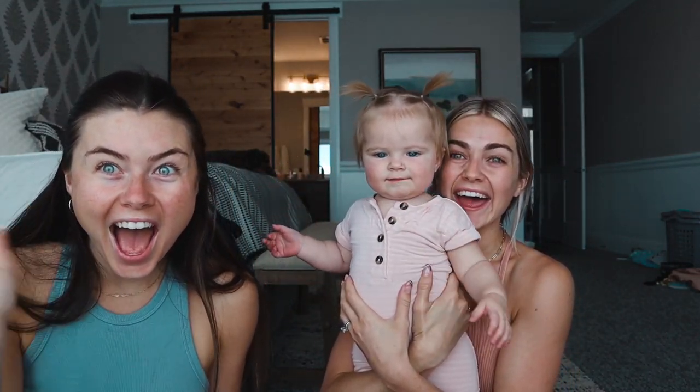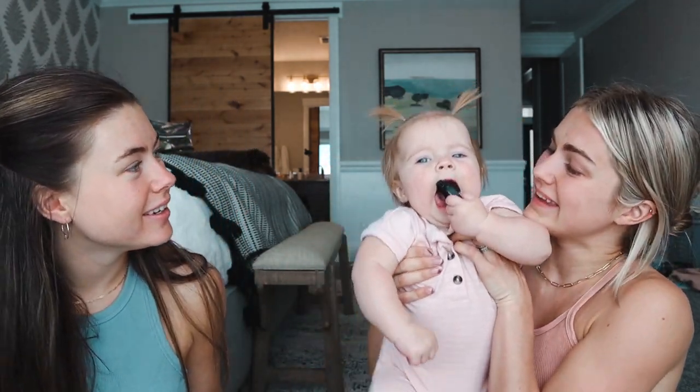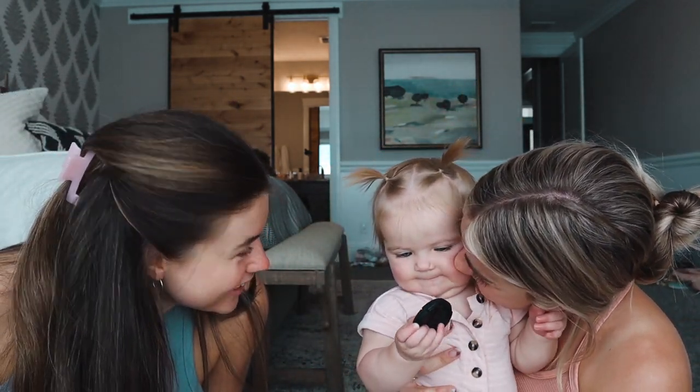Hi everybody! Say hi, look! What are we doing today, Sage? Are we gonna do your makeup? Should we do baby Sage's makeup? What's up guys, how's it going? Hello! We thought it'd be fun to do our makeup routines, but it's just me and Lindsay, and Sage is awake so it could be interesting.